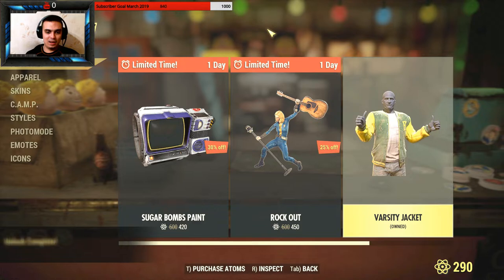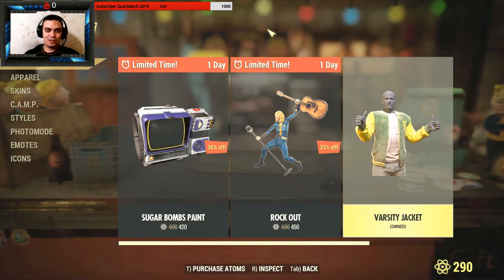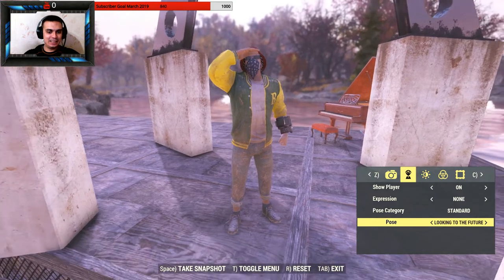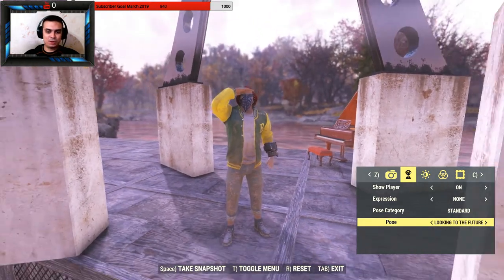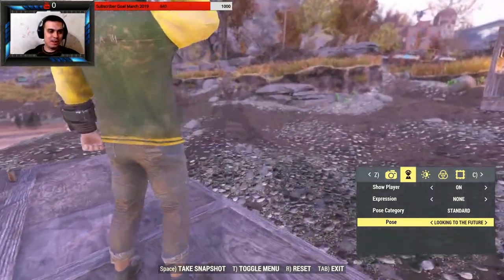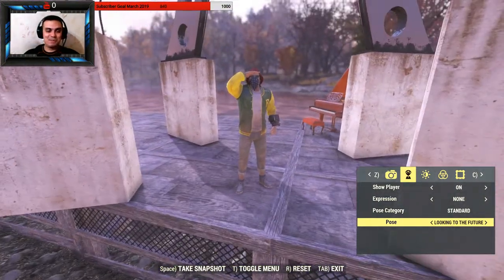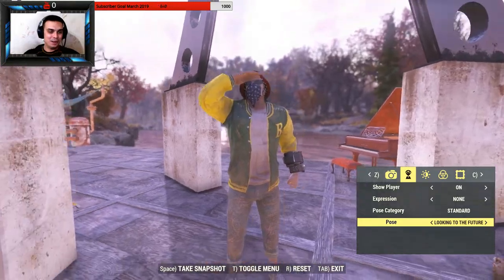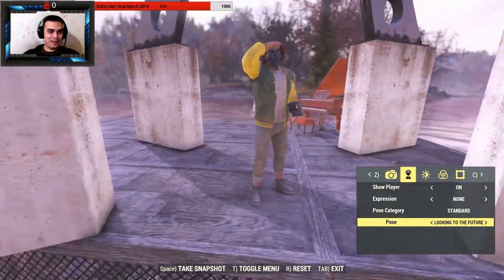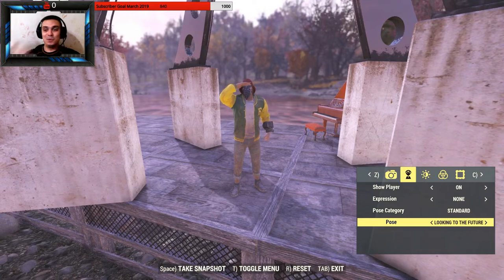Let's claim the jacket and see how it looks. Here we go — this is how the jacket looks, and that's the future pose I got free from the previous video. The outfit doesn't look great, but it's always cool to have a free item. The pose is actually pretty dope. That weird hat on my head is another limited-time purchase from a couple of days ago.